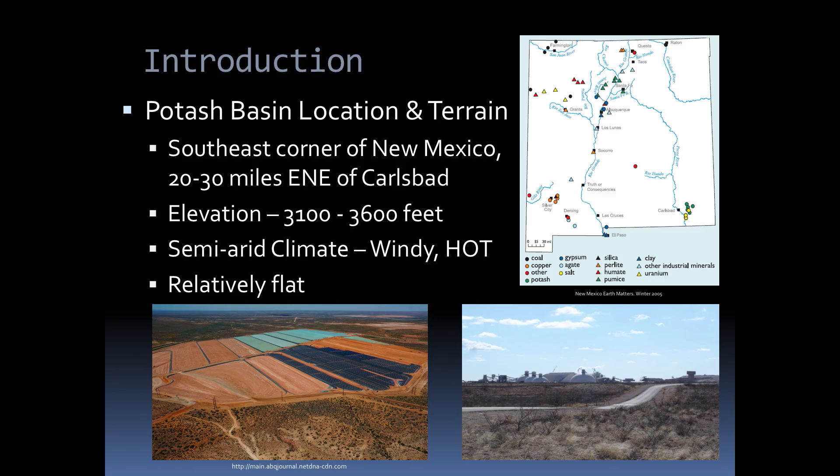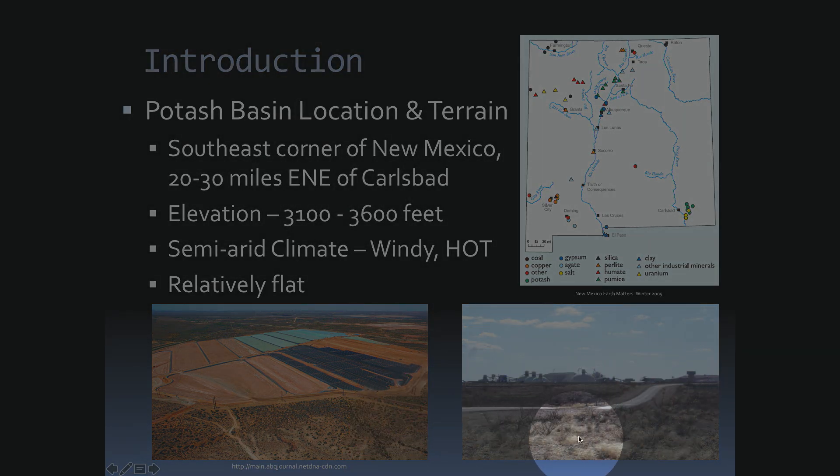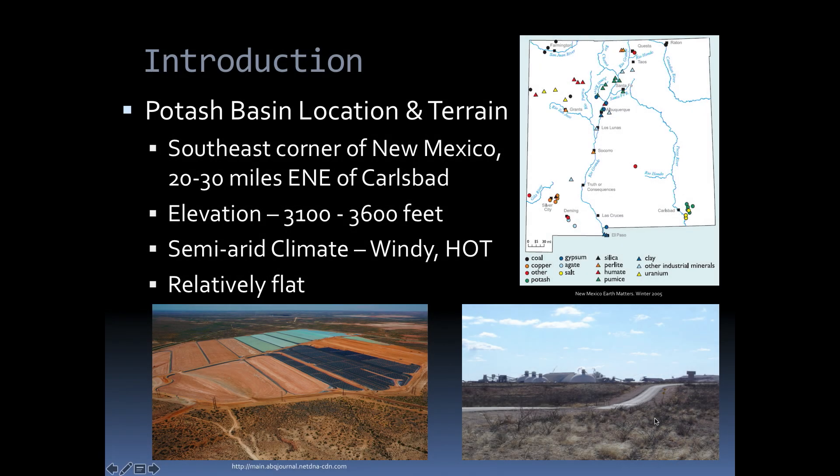These two deposits — the Sweet Home Mine and the Carlsbad Potash District — are kind of studies in contrast. Sweet Home Mine has really high elevations; it was a tiny little mine that operated for just a few years of ore production and then specimen production. The Carlsbad mines are very different: desert terrain, very desolate and flat, very windy and hot in summer, low elevation at 3,100 to 3,600 feet. These mines are mined commercially for potash — the potassium that's one of the three key ingredients in fertilizers.